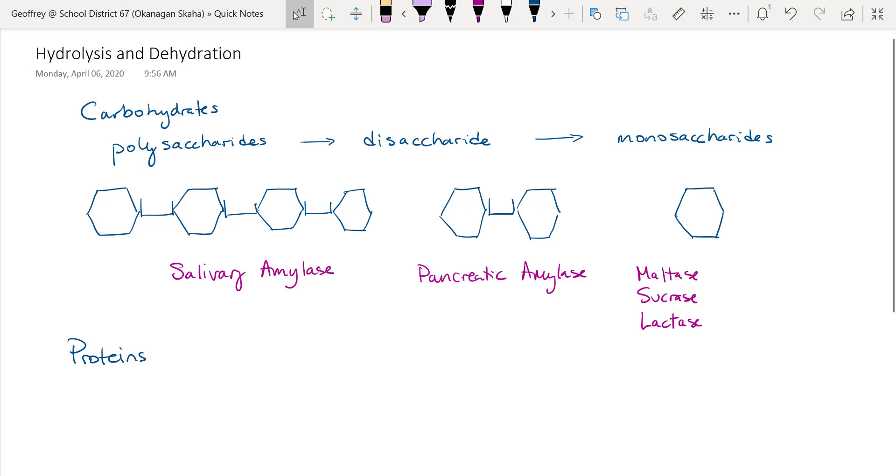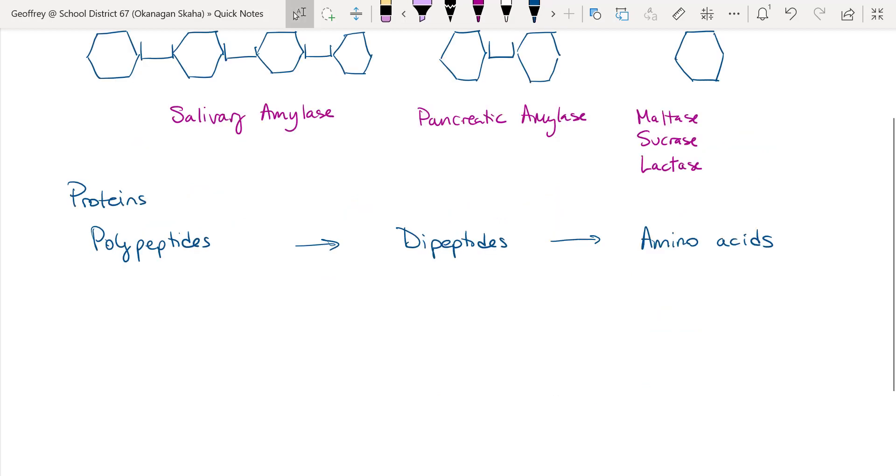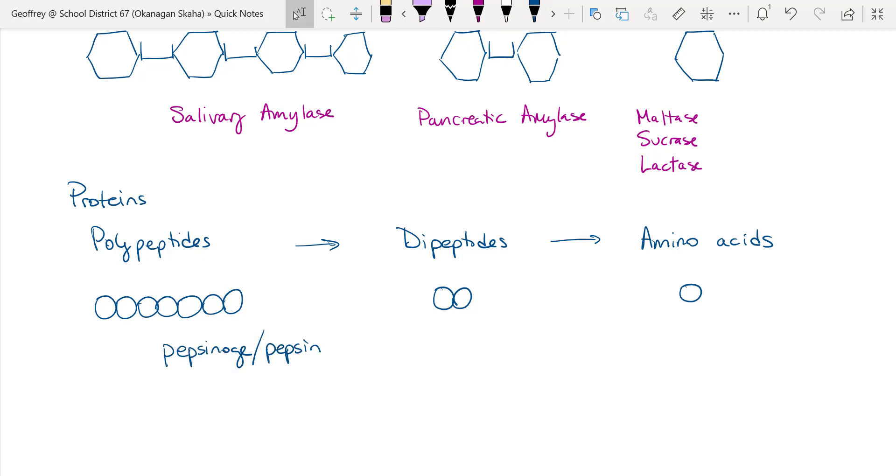Moving on to proteins — their polymers are polypeptides, which get broken down into dipeptides and then into amino acids such as arginine, alanine, asparagine, proline, and serine. The enzyme that breaks down proteins in the stomach is pepsinogen, which requires the addition of hydrochloric acid to become pepsin — the active form — which breaks down polypeptides into smaller polypeptides.